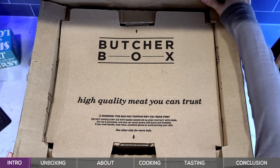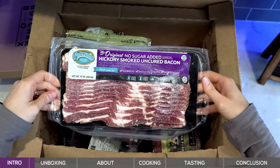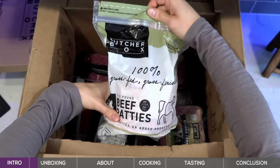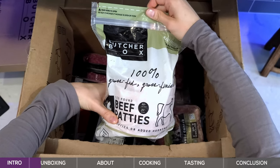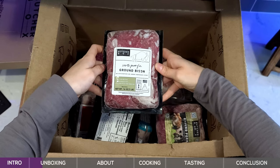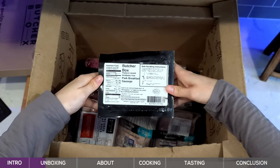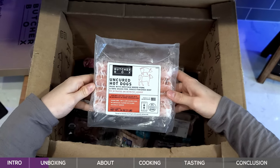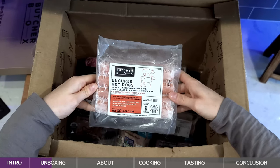So once we get our box open here — no sugar added hickory smoked uncured bacon. This is awesome. Boneless pork tenderloin. 100% grass-fed, grass-finished beef patties — these are a third pound. 100% grass-fed ground bison. Ground pork. Pasture-raised, antibiotic-free pork breakfast sausage. Uncured hot dogs made with heritage breed pork and 100% grass-fed, grass-finished beef.